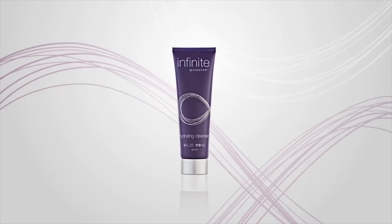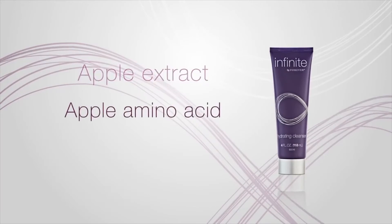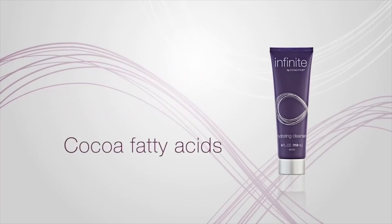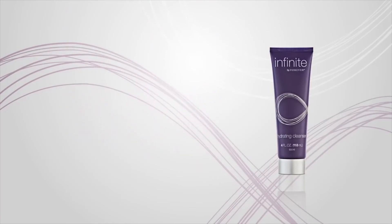The Infinite by Forever Hydrating Cleanser is full of potent, naturally derived ingredients like apple extract, apple amino acid, and cocoa fatty acids that increase skin hydration and gently wash away dirt and oil without drying.